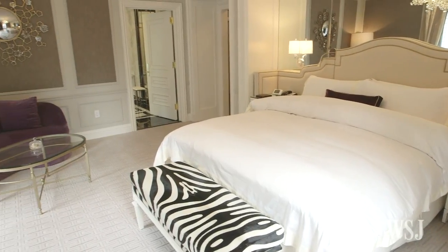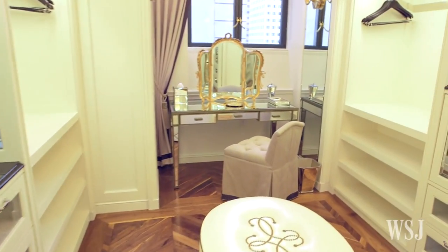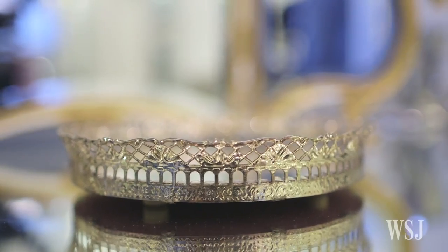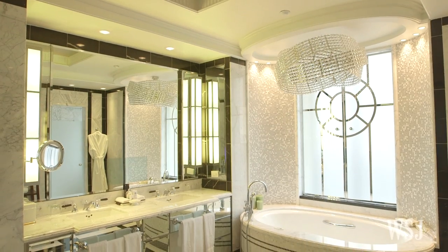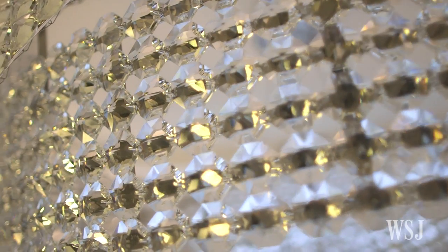The master bedroom comes with its own little sitting area and of course a walk-in dressing room — it's really magnificent. I love the bathroom; it's one of my favorites. It has this amazing chandelier over the jacuzzi that makes you feel like a princess when you're in there.